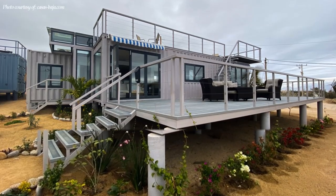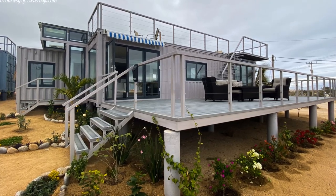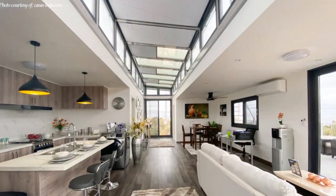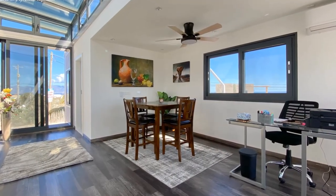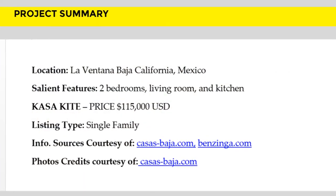This house model is listed at a starting price of 115,000 US dollars. Feel free to check out the website for additional information using the link in the description below. We love the amazing interiors of this shipping container model — which part of this house appeals to you the most?